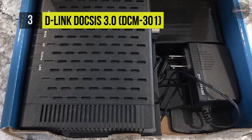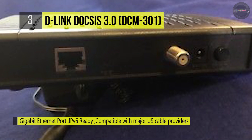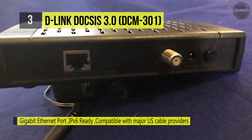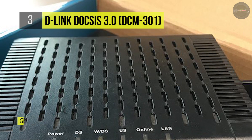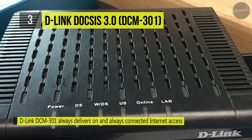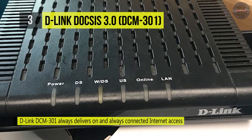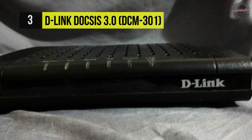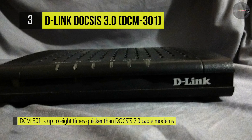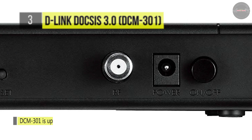The DCM-301 is compatible with major US cable providers including Comcast, Time Warner and more. Save money by eliminating monthly rental fees. The D-Link DCM-301 always delivers on and always-connected internet access, ideal for residential and business connectivity. This modem uses DOCSIS 3.0 technology, which is 8 times faster than the DOCSIS 2.0 system, with up to 343Mbps download speeds and up to 150Mbps upload speeds. DOCSIS 3.0 supplies high-speed broadband internet access powerful enough to support your home networking or small business requirements.